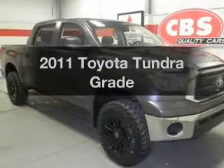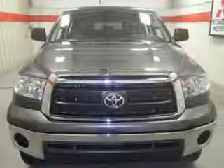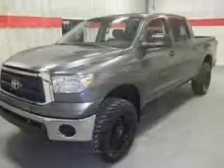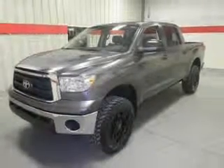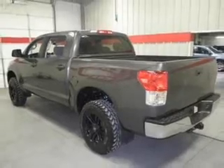Check out this 2011 Toyota Tundra. Travel the roads in style and comfort in this great vehicle. With a powerful 8-cylinder engine, the powertrain includes 4-wheel drive, connected to a smooth-shifting 6-speed automatic transmission. Anti-lock brakes help you bring your vehicle to a safe stop.